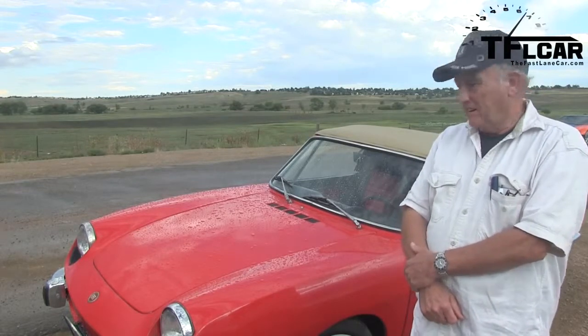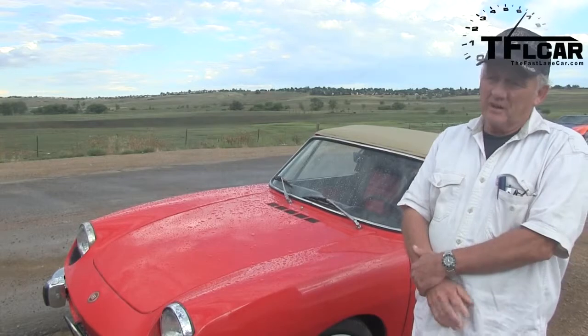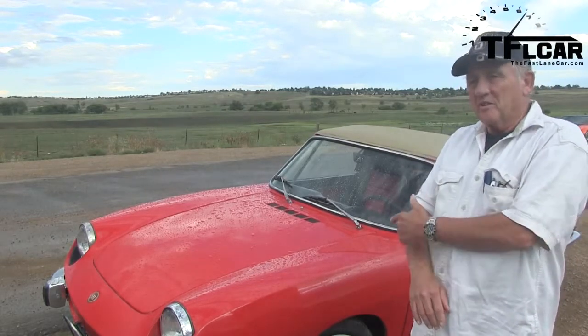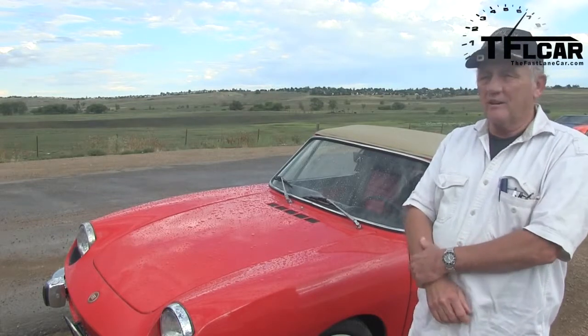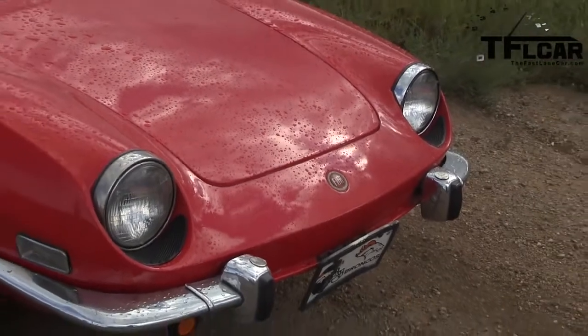How often do you drive it? I'm driving it more and more lately. I've got a Porsche and another special collector car, but this is fun. It's like driving a street legal go-kart.